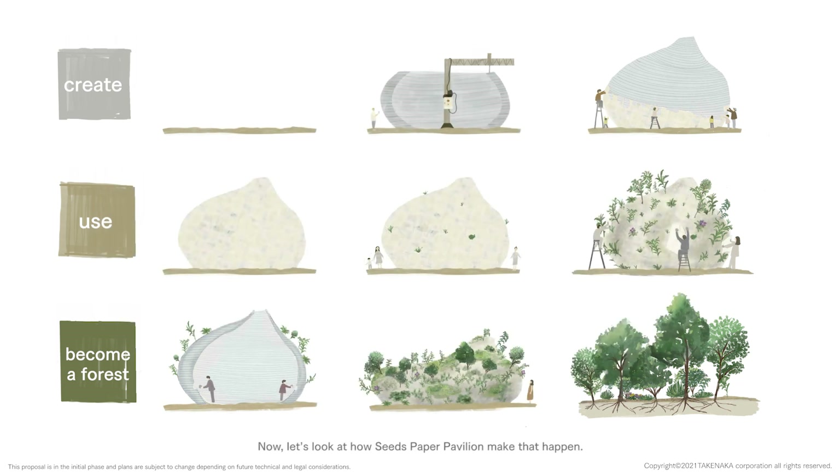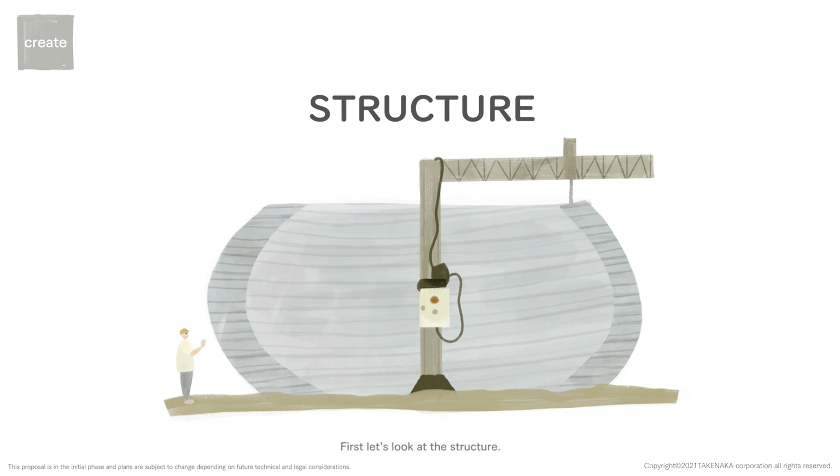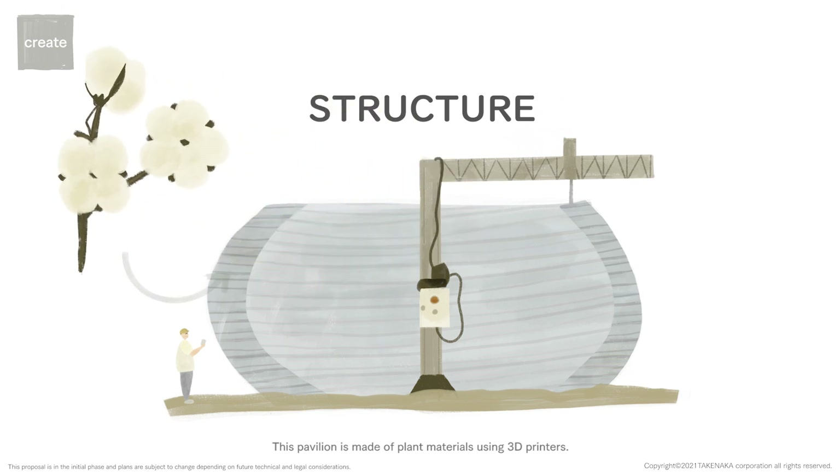Let's look at how Seeds Paper Pavilion makes that happen. First, let's look at the structure. This pavilion is made of plant materials using 3D printers.